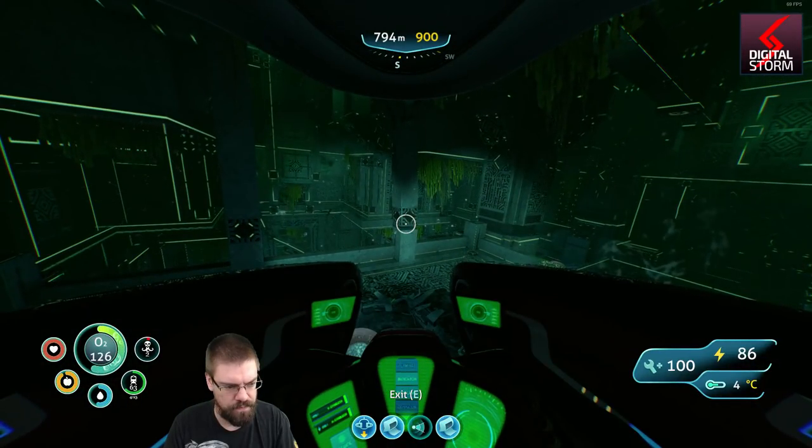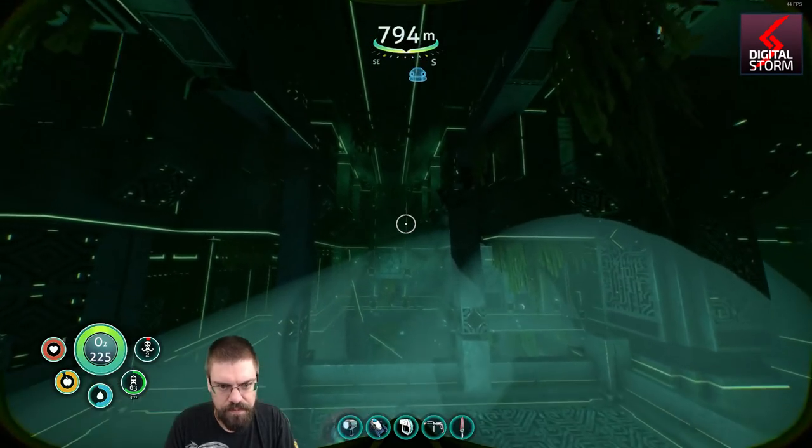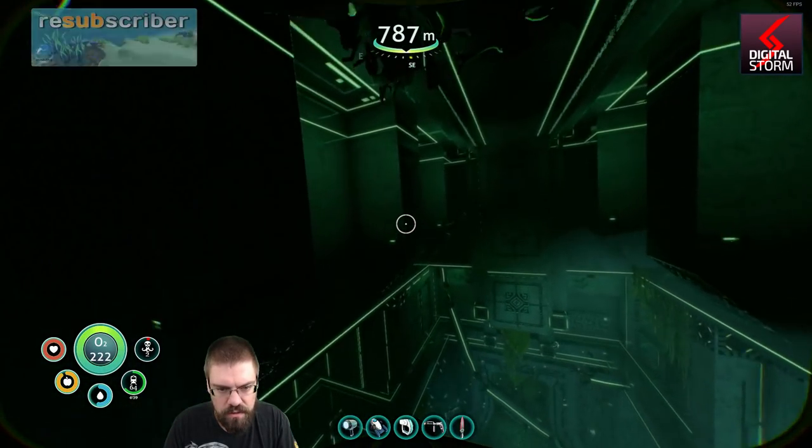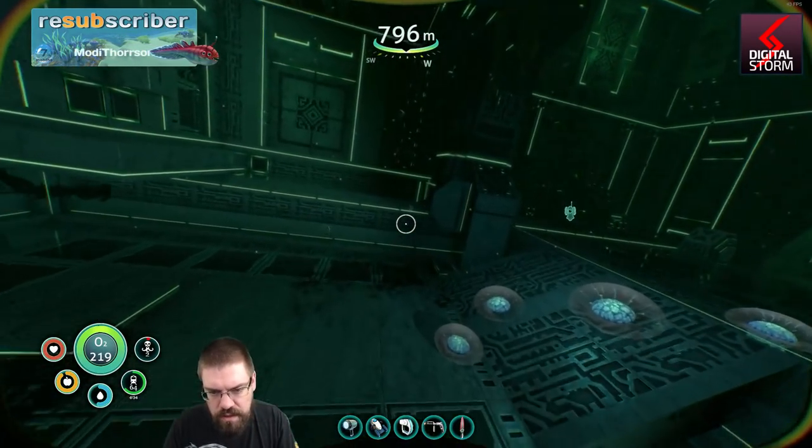Welcome aboard, Captain. Is there anything up here? No, okay. Alright, let's keep moving.